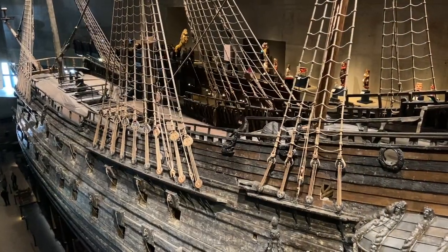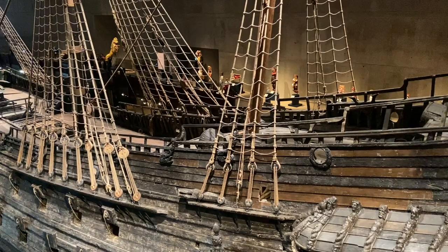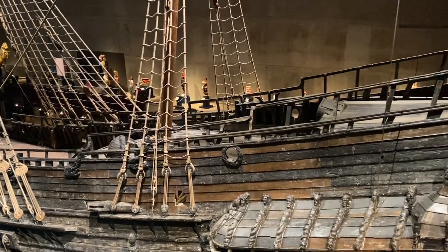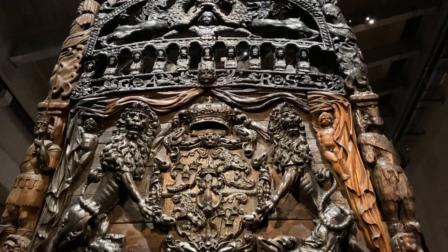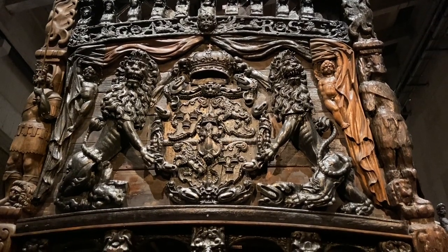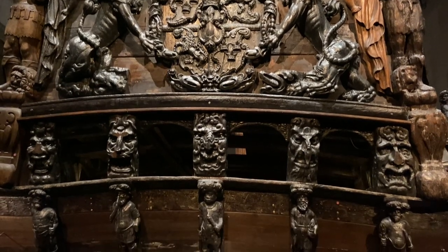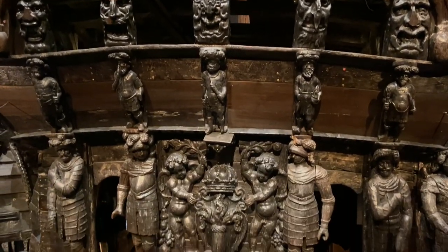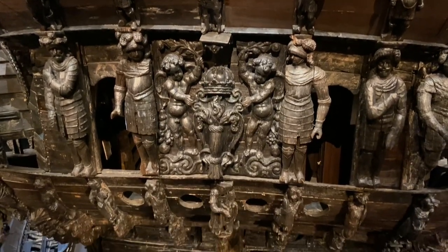The ship was built on the orders of King of Sweden Gustavus Adolphus as part of the military expansion he initiated in a war with Poland and Lithuania. Richly decorated as a symbol of the King's ambition for Sweden and himself, upon completion she was one of the most powerful armed vessels in the world. I've been standing at the back of the ship for way too long because I can't stop admiring these beautiful wooden carvings - just jaw dropping.